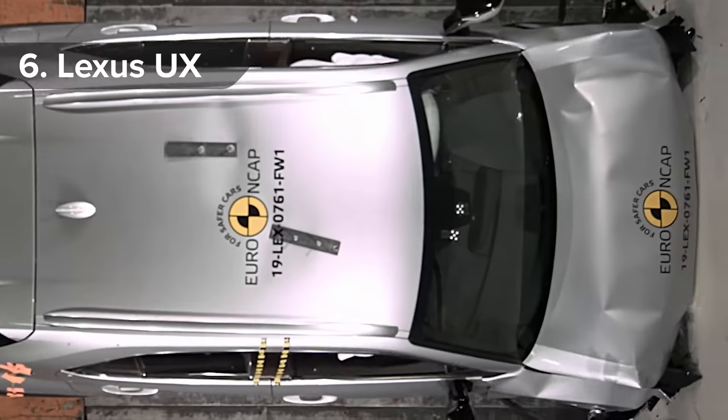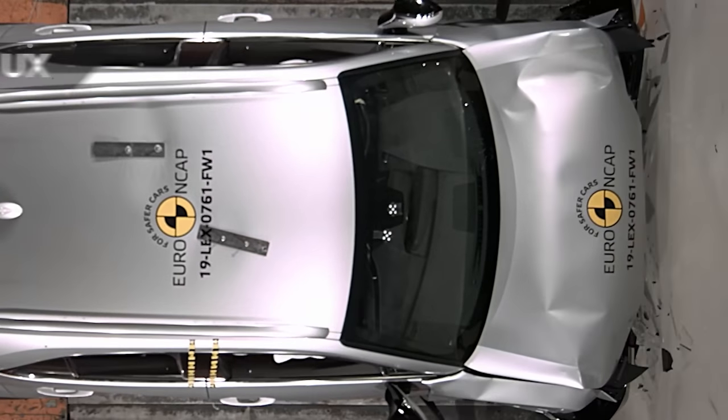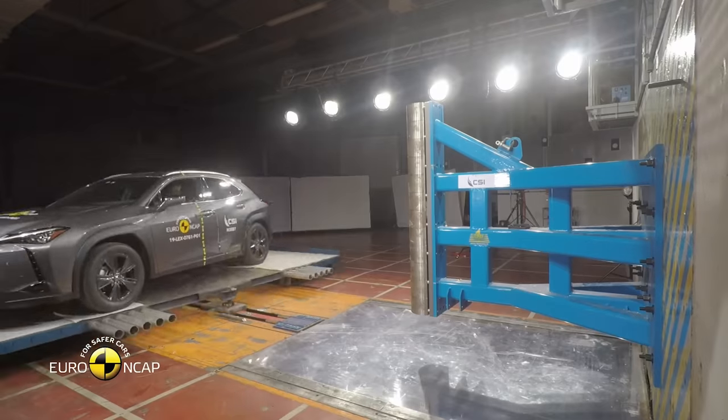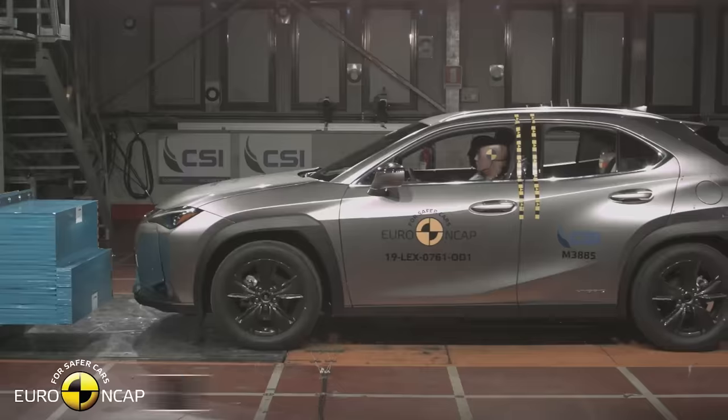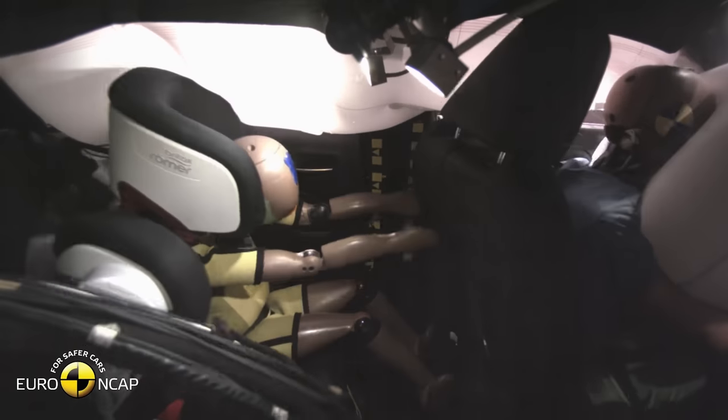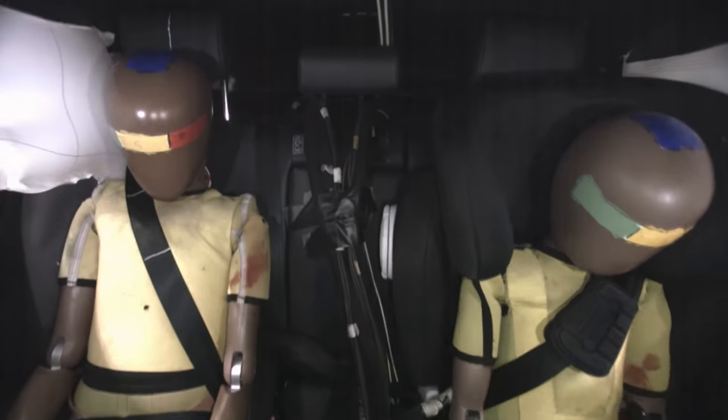There's something mesmerising about seeing all those Lexus creases crumbling in a crash test, but the Lexus UX proves it has substance as well as style, getting a five-star award from Euro NCAP and scoring highly across all types of crash tests. It got 96% for adult occupant protection and 85% for child protection.